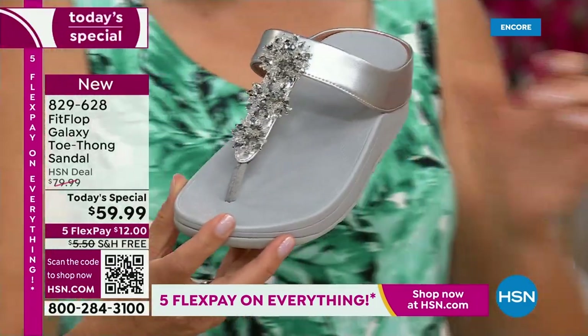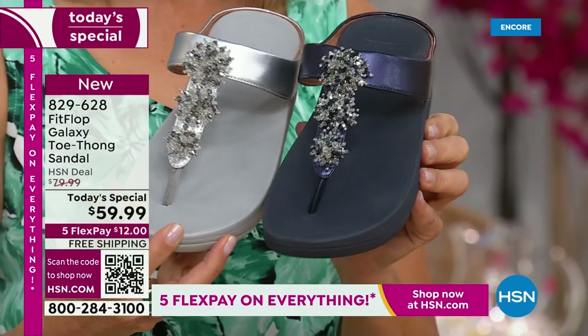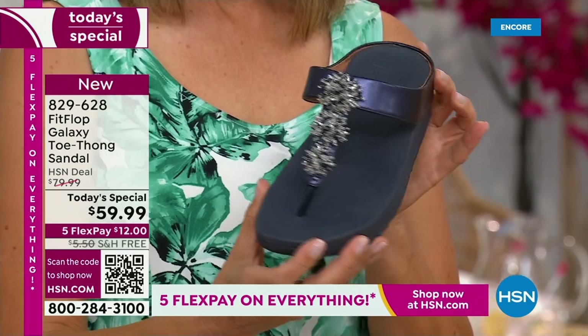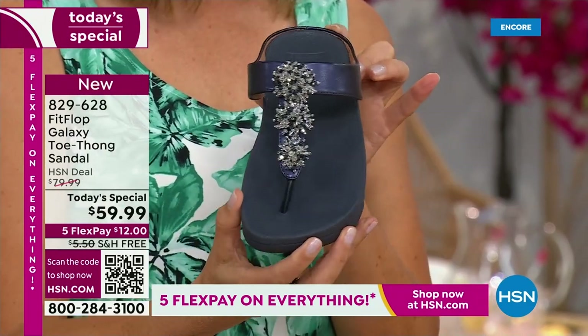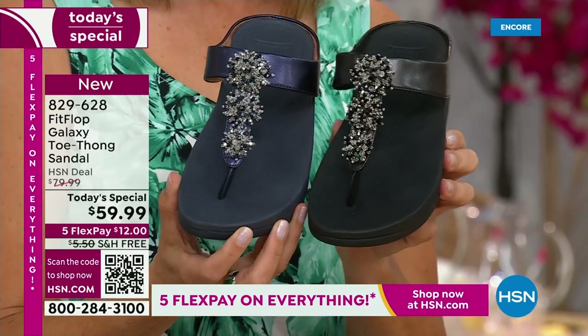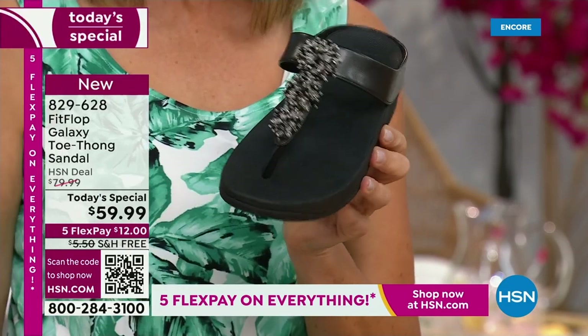We love that silver. We also have the navy, which one of our stylists says is one of the most underrated neutrals. We forget about navy as a neutral. It's a great shoe — so classy to pair with white shorts or a pair of jeans. And then of course black: dress it up, dress it down, day or night.